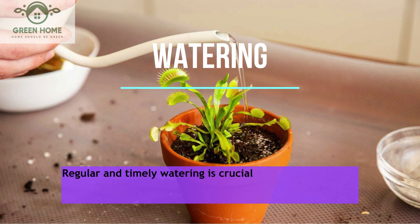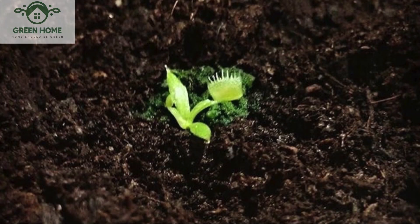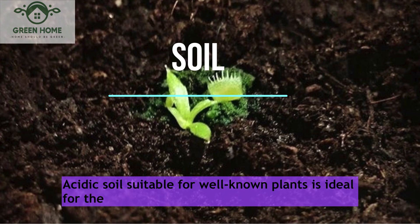Watering: Regular and timely watering is crucial for this plant; however, avoid overwatering and let the soil completely dry between waterings. Soil: Acidic soil suitable for carnivorous plants is ideal for the Venus flytrap.